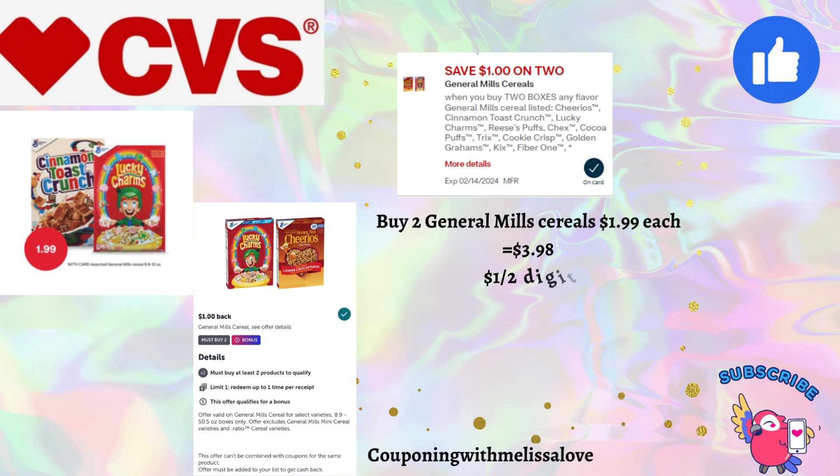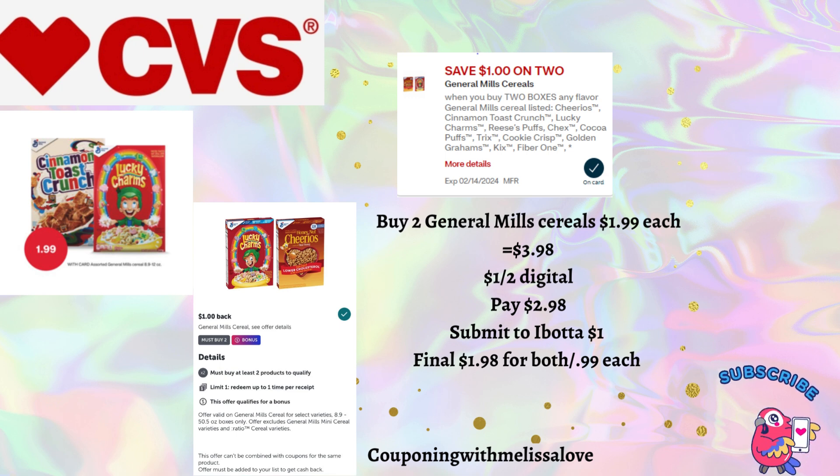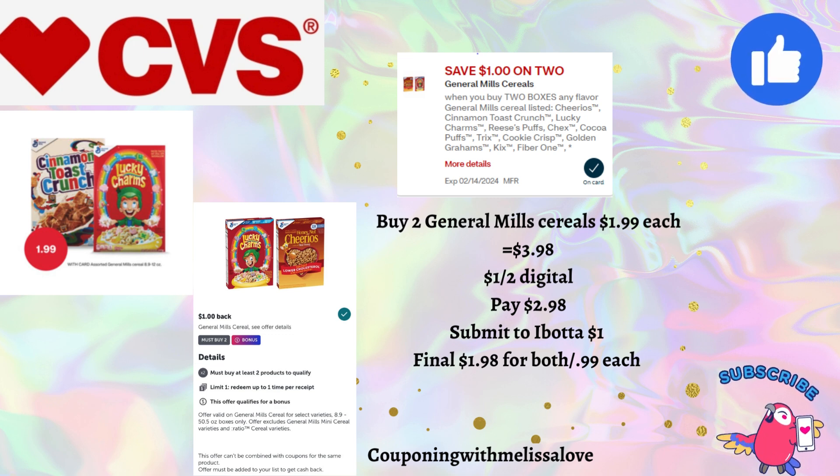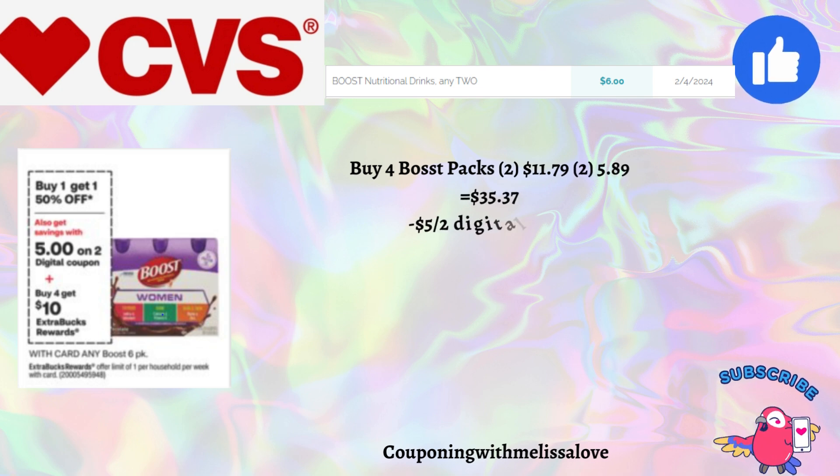Our next deal is on General Mills cereals. I did end up getting a $1 digital coupon — it probably appeared the day after I went couponing last Sunday. They're priced at $1.99, so pick up two for $3.98. With that $1 off two digital coupon you'll pay $2.98, then submit your receipt to Ibotta for $1 cash back, making the final cost just $1.98 for both, or 99 cents each. If you don't like these cereals, you could donate them to a food shelter or give them to a family member.